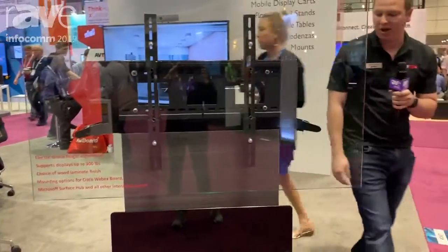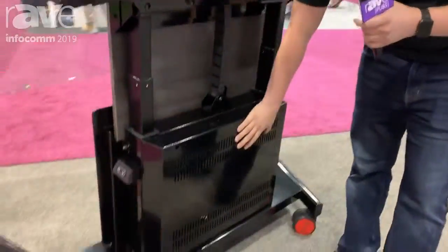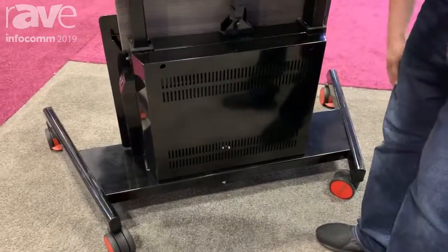If you come around to our back, we have 3RU. All your storage can go in here as well — 3RU. Plenty of rack space.